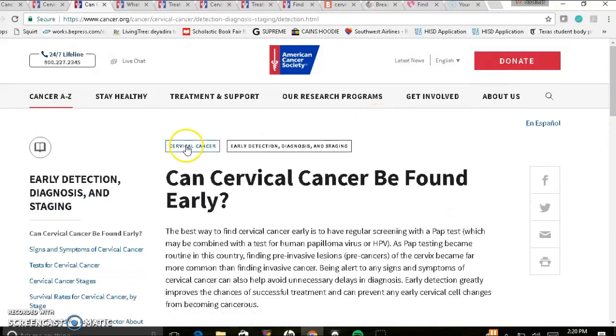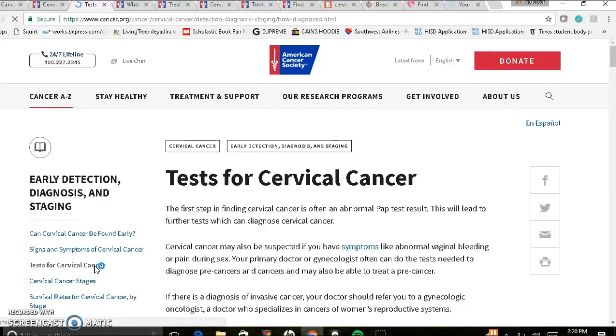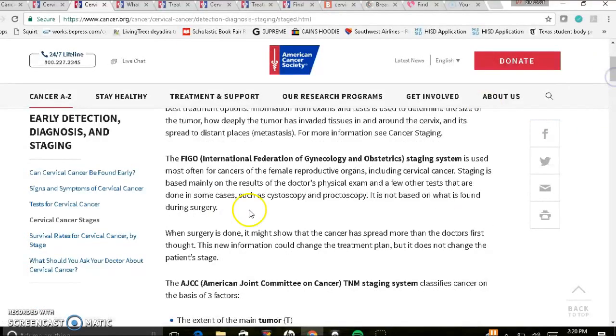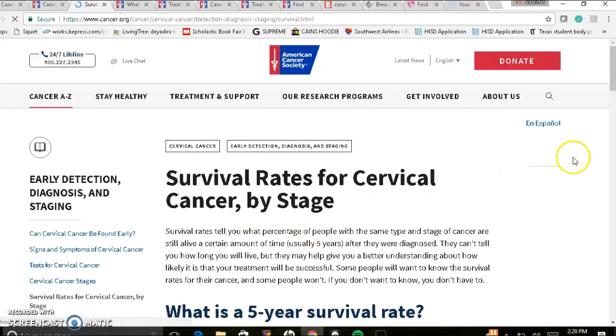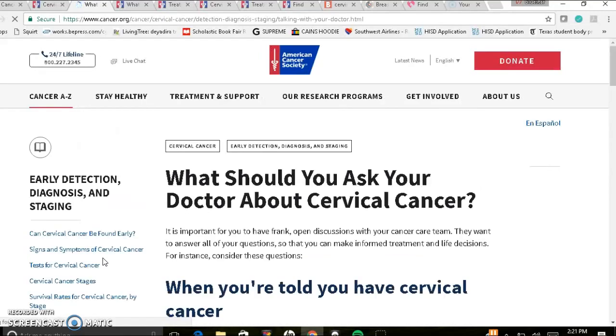That's the first page, and the second page will go through signs and symptoms of cervical cancer. Then they'll go through testing for cervical cancer. The fourth page discusses cervical cancer stages. On the fifth page, it'll talk about survival rates for cervical cancer by stage. And last but not least, it will go through what you should ask your doctor about cervical cancer.